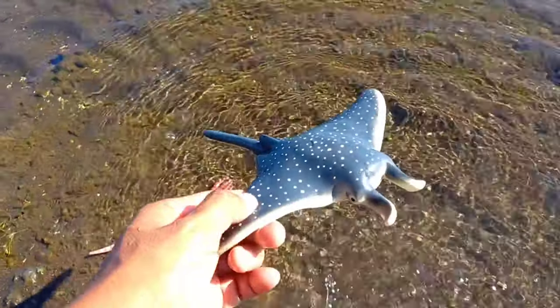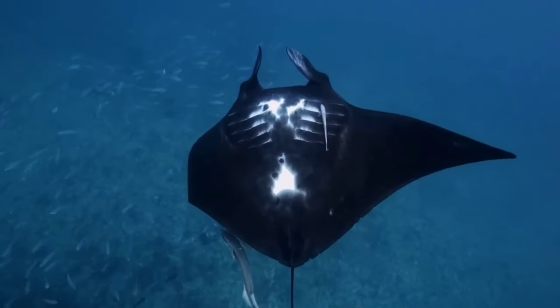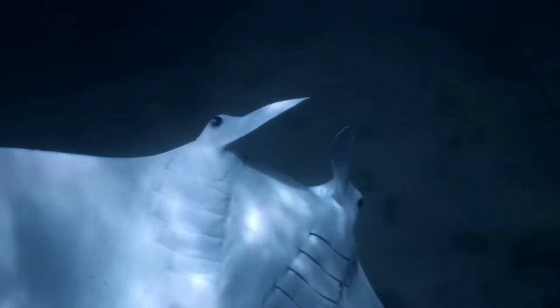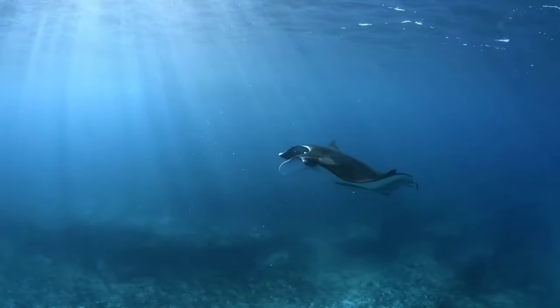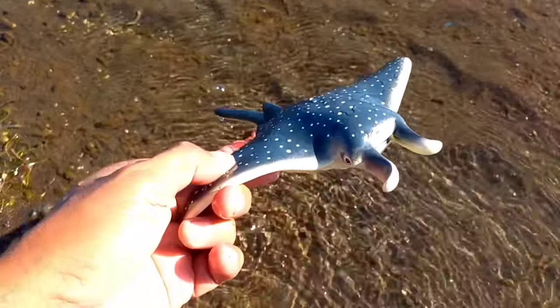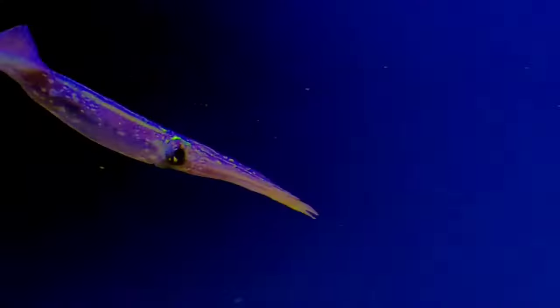This is a manta ray. Manta rays are ovoviviparous, where the eggs hatch while still inside the mother's body. A female manta can carry two baby mantas in her body at once, though the manta's gestation period is not known for certain.